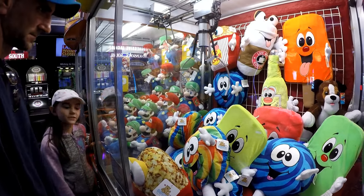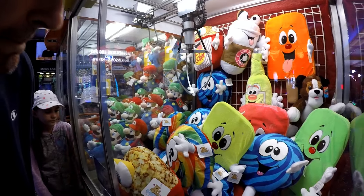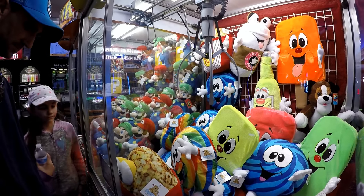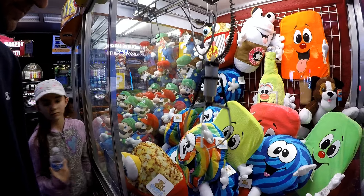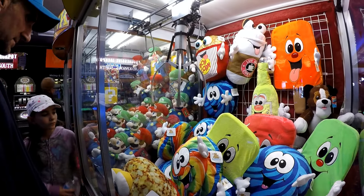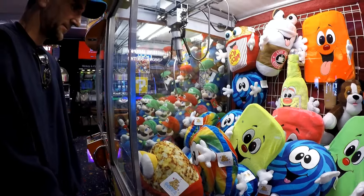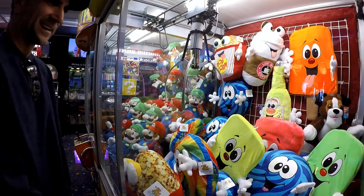Oh my gosh, look at that lollipop — it's really cool! Look at those legs. It's a lollipop. Lollipop legs!